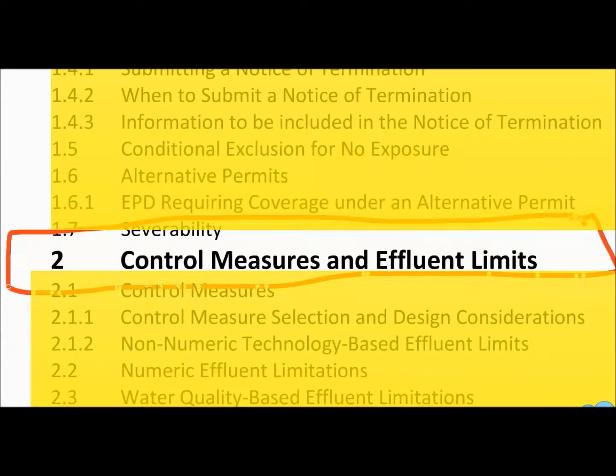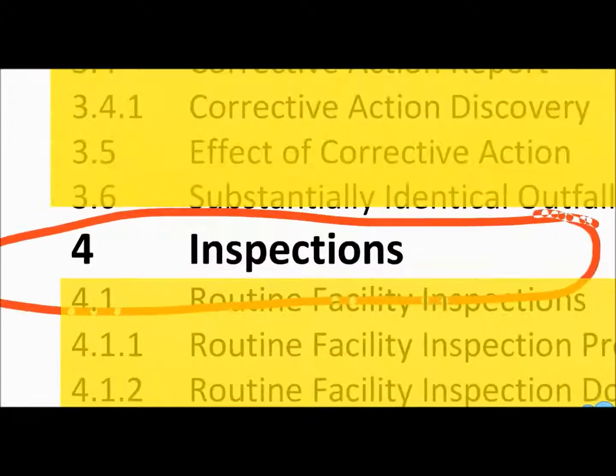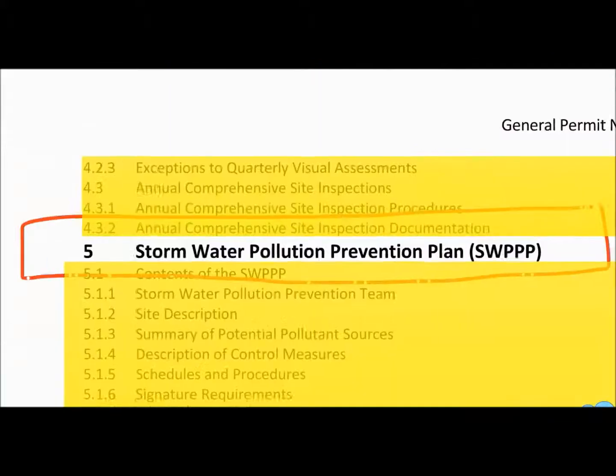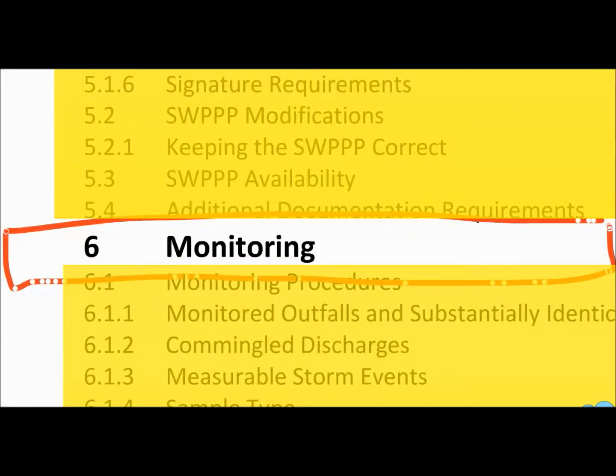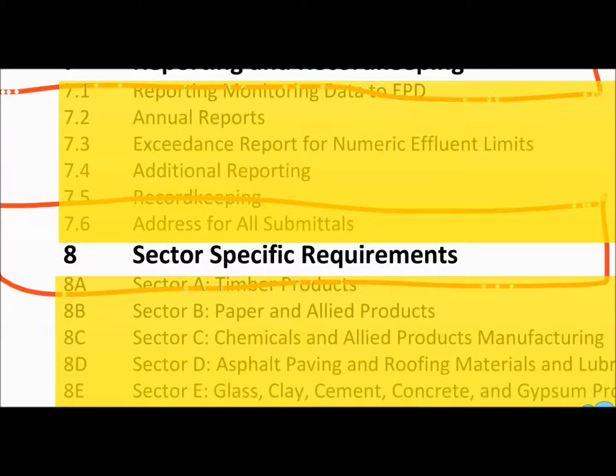The second part is the control measures and effluent limits. We do not have any effluent limits for our industrial code. The third section is on corrective action. It talks about inspections — there are going to be some inspection requirements, routine facility inspection, as well as quarterly and annual benchmark monitoring, which is new. And then the stormwater pollution prevention plan — there are details on what must be included in the SWPPP. It discusses monitoring requirements, reporting and record keeping, and the sector-specific requirements. We do have benchmark monitoring as part of our sector-specific requirements.